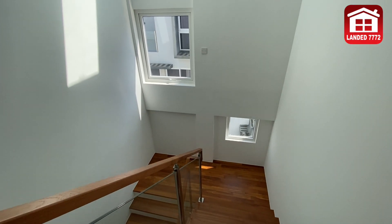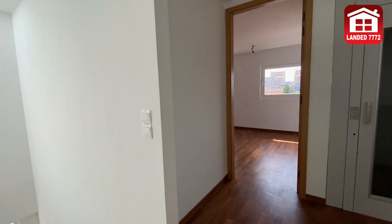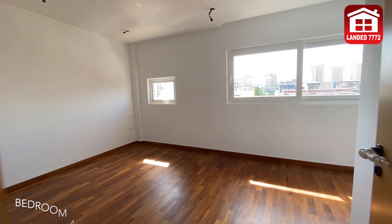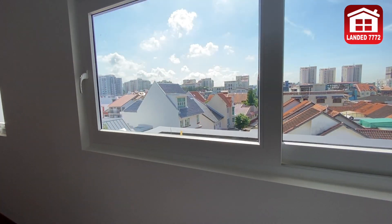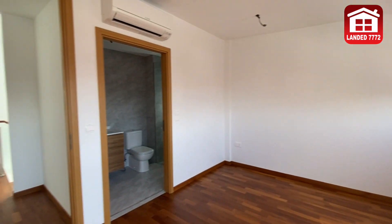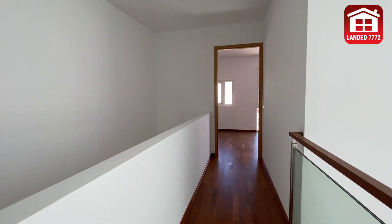Let's head up to the attic level where two more bedrooms with attached bathrooms await us. Let's go!